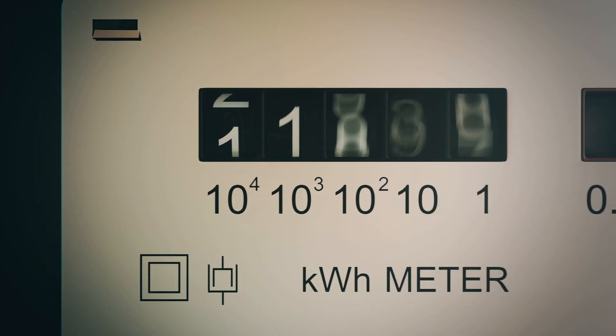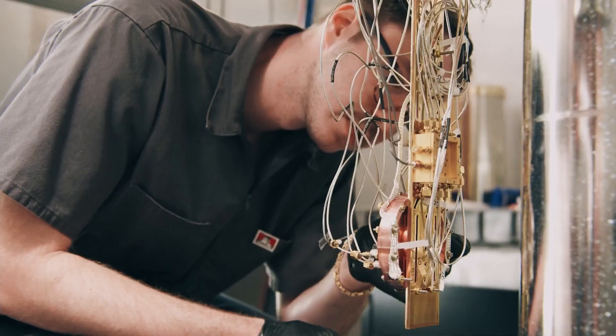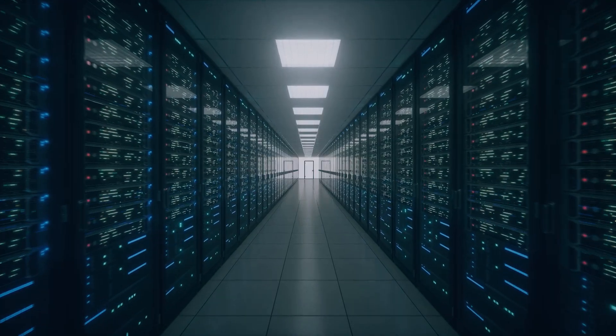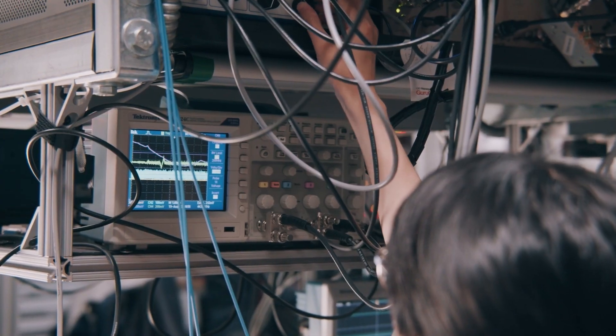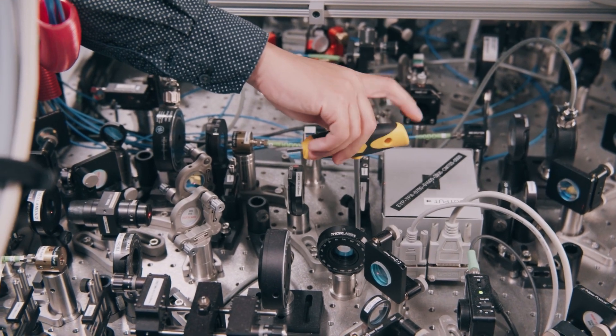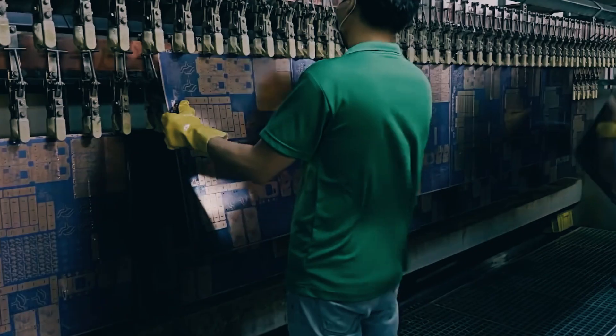Researchers at UC Berkeley are developing a low-power method to use nanomagnets as switches — like transistors — in electrical circuits. With their method, we could see electrical circuits with much lower power consumption than transistor-based circuits.